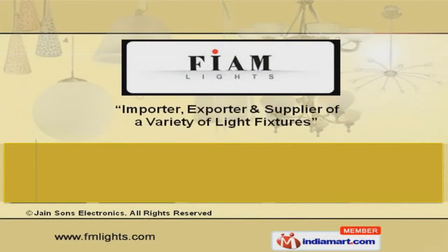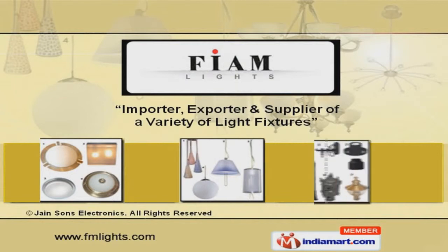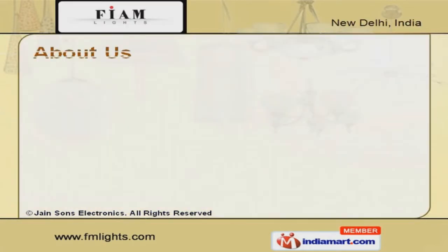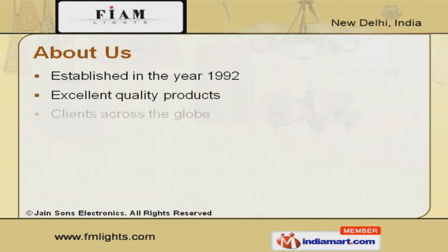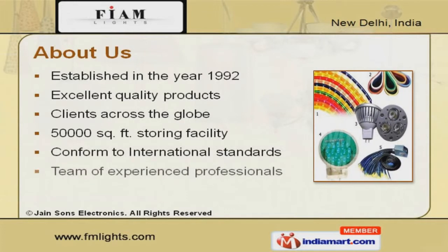Welcome to Janssen's Electronics, importer, exporter and supplier of a variety of light fixtures. The company was established in the year 1992. Our excellent quality products and team of experienced professionals has helped us to earn clients across the globe.